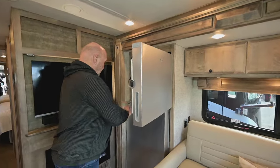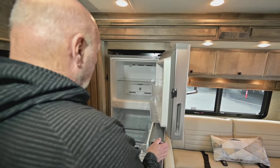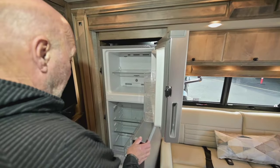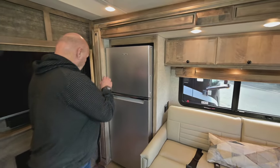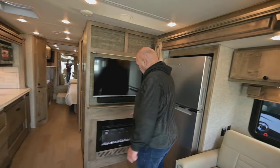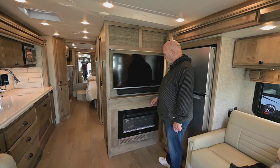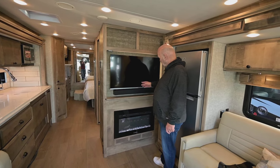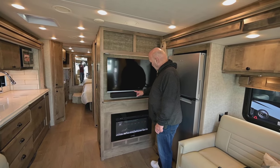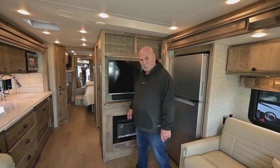Here's your refrigerator — plenty of storage, it's an electric refrigerator. No ice maker in this model, by the way. There's a fireplace that puts off a lot of nice heat for days like today if you just want to take a chill off a little bit. Another LG TV — well, this one is Sansui, I never heard of that one, but it's a smart TV. They always use smart TVs.